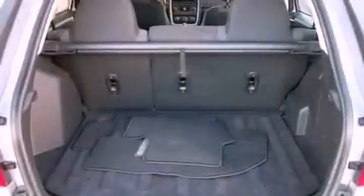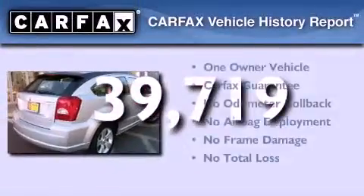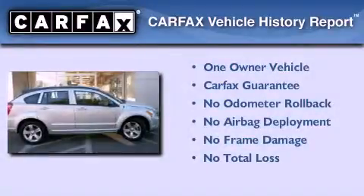Additional features include rear curtain airbags and air conditioning. This vehicle has less than 40,000 miles. This Dodge has had only one owner and it qualifies for the Carfax buyback guarantee.